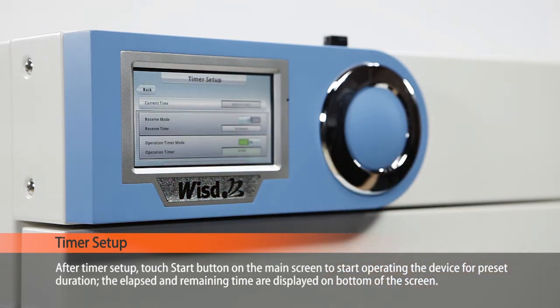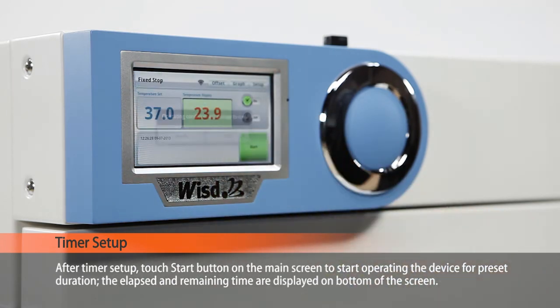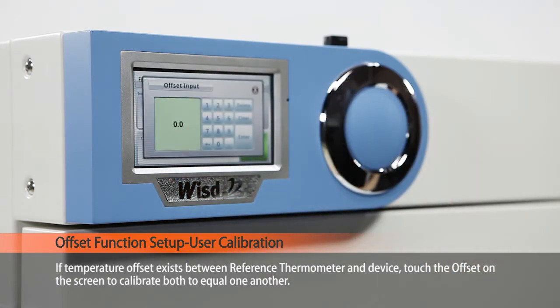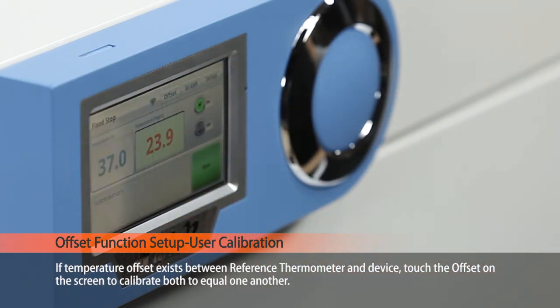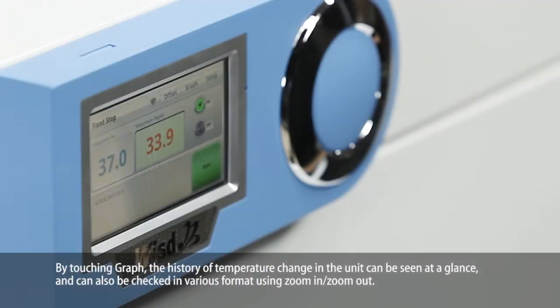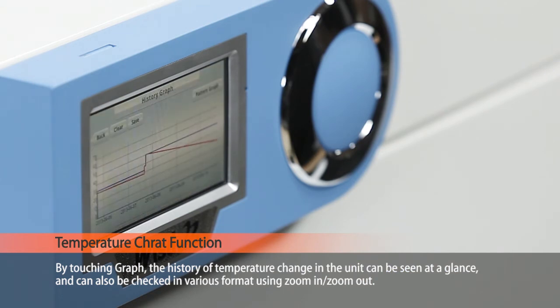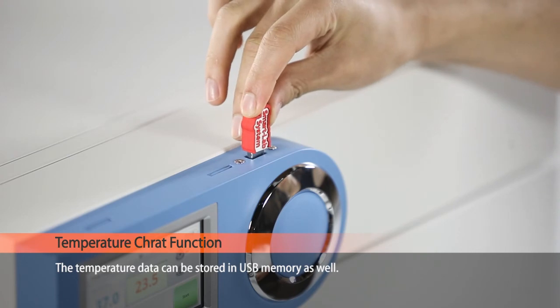After timer setup, touch the start button on the screen to start operating the device for the preset duration. The elapsed and remaining time are displayed at the bottom of the screen. If a temperature offset exists between the reference thermometer and the device, touch the offset on the screen to calibrate both to equal one another. By touching graph, the history of temperature change in the unit can be seen at a glance, and can also be checked in various formats using zoom in and zoom out. The temperature data can also be stored in USB memory.